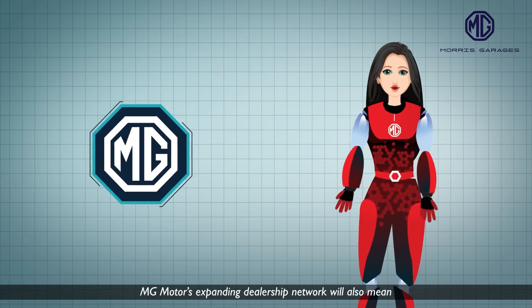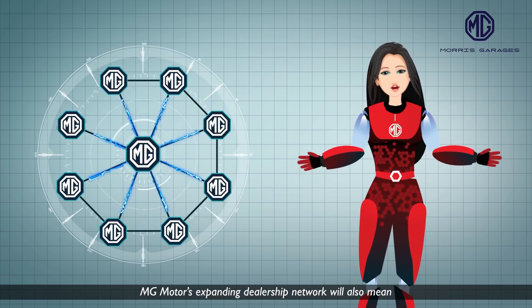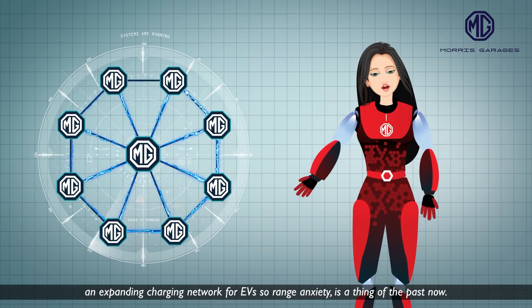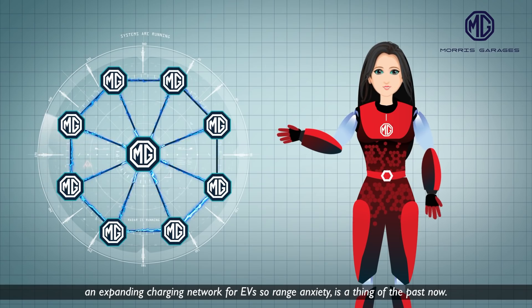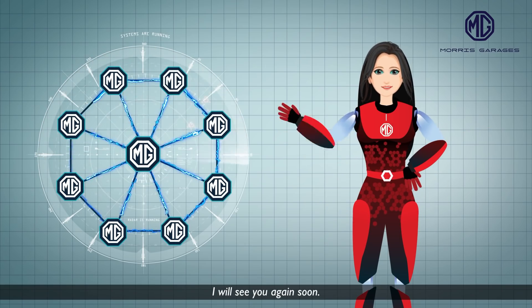MG Motors' expanding dealership network will also mean an expanding charging network for EVs, so range anxiety is a thing of the past now. I will see you again soon. Ciao!